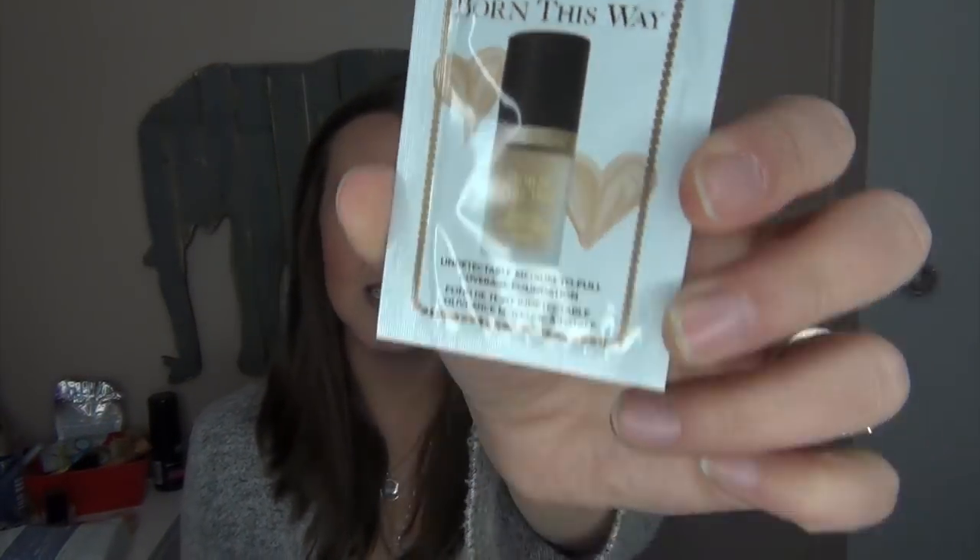I also wanted to point out the next Too Faced Born This Way foundation I'm going to use — another sample pack in the shade Vanilla. I plan to put it in the same container when I'm ready, so you can see how I mix them and how long it takes. I figure I'll go Vanilla next and then try a darker shade after so I can keep mixing colors and see which one works best for my skin. I plan on using all of these up.